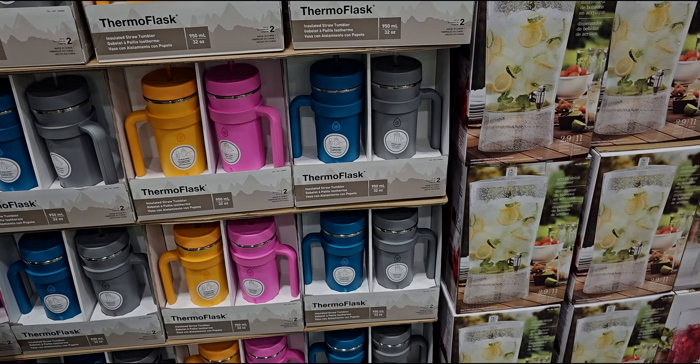Very cute — the bottoms have wicker to match everything else. They have these 2.9-gallon acrylic beverage dispensers right here for $19.99, that's cute. They also have these Thermo Flask stainless steel two-pack insulated flasks.